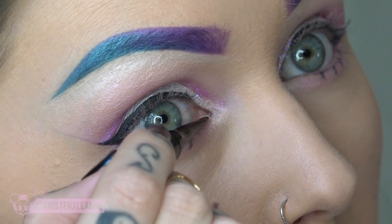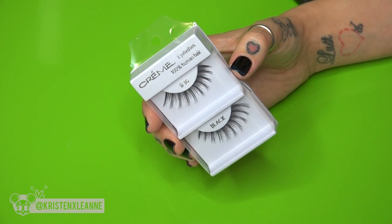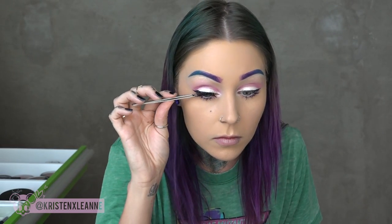Going in with They're Real mascara by Benefit on both top and lower lashes. Next I'm applying false lashes — Creme lashes I found at a wholesale store in downtown LA — they're long and whimsical, perfect for this look.